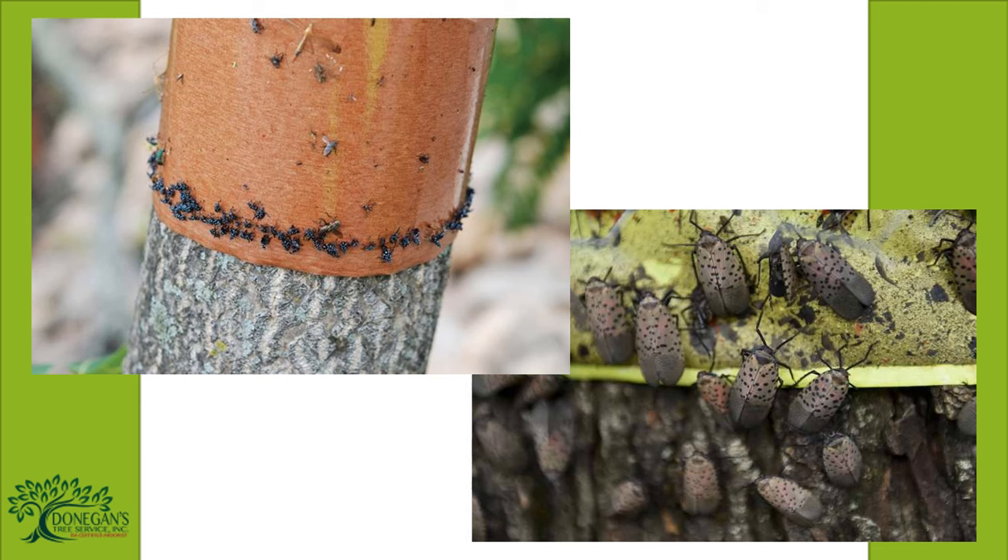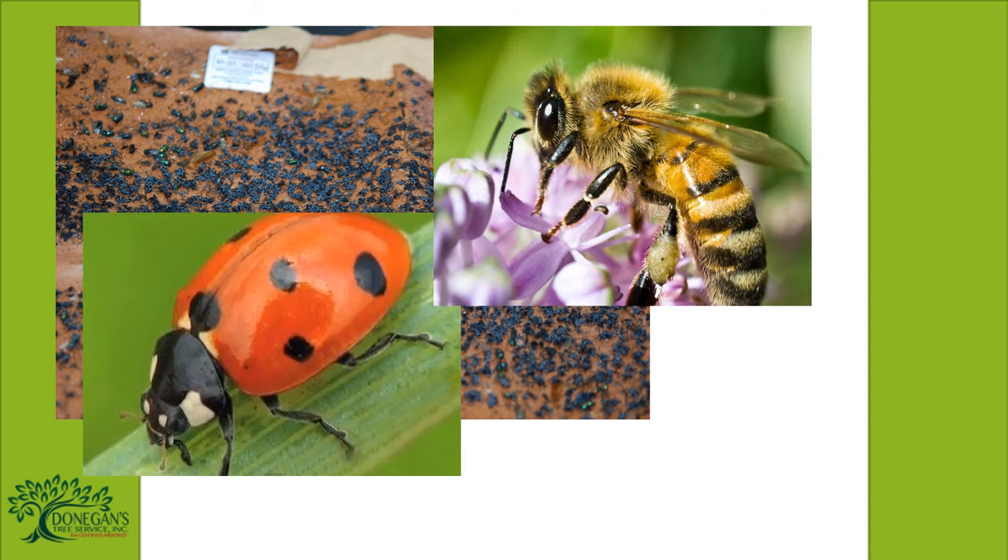Tree bands are adhesive paper bands placed around high-risk trees, usually the Tree of Heaven, to capture the pest as they ascend and congregate on the trunk. Tree bands are routinely removed and disposed of to kill the pest. This system catches mainly nymphs but can also kill beneficial insects such as ladybugs, bees, and spiders.